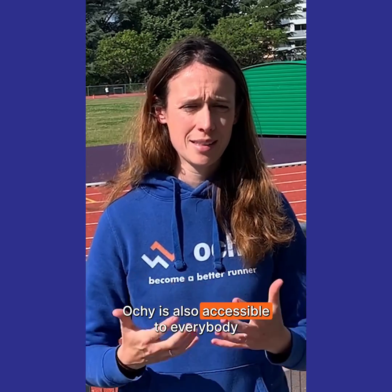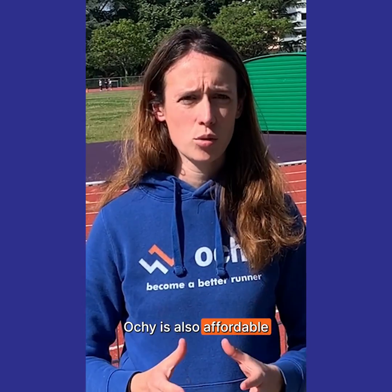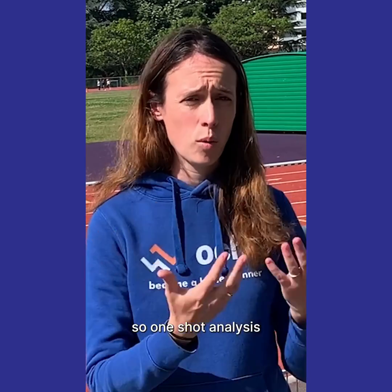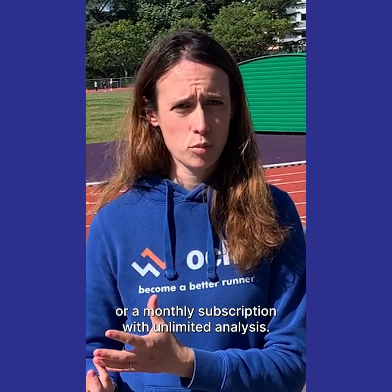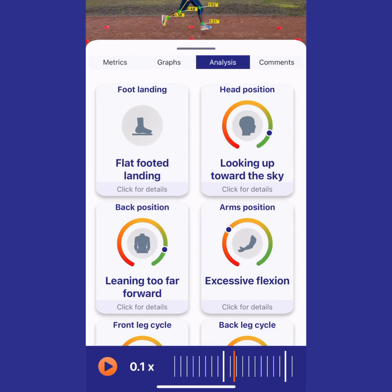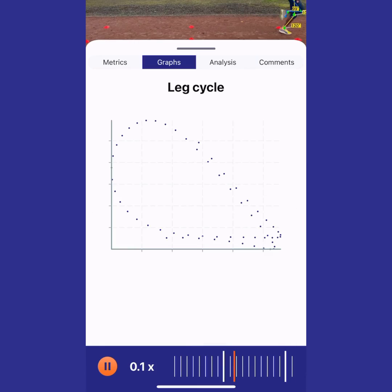OCHI is accessible to everybody because you don't need captors, sensors, or pods that cost a lot. OCHI is also affordable because we adapt to your needs — either a one-shot analysis or a monthly subscription with unlimited analysis. And OCHI is really easy to use because after you take the video on your phone, you will be able to see the analysis through the app or on the computer via the web app.